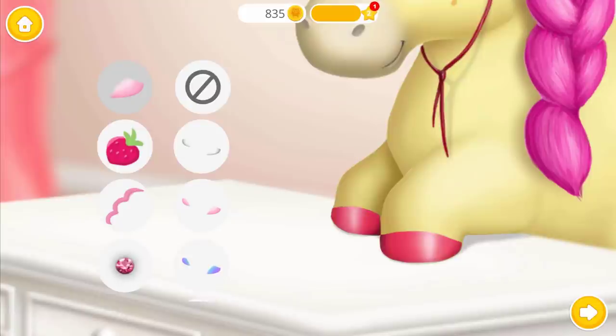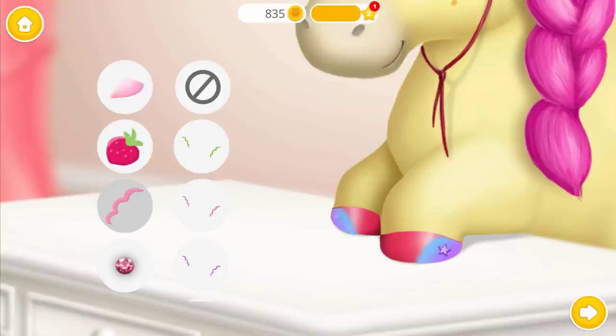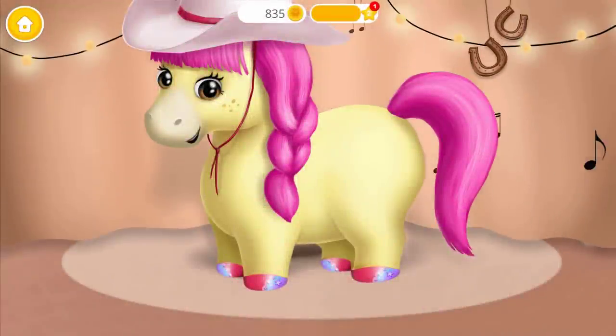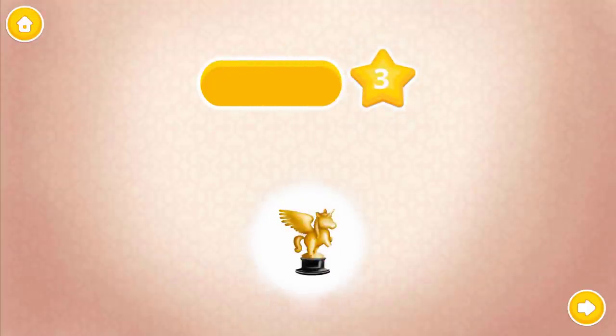Good job! It's time to polish it. Apply the base coat. Choose the color you like and paint it. Now decorate it the way you like. Fabulous. Wow, my hooves look amazing! Thank you. Thank you for your help. This is your reward.